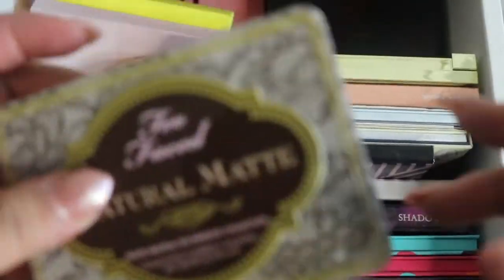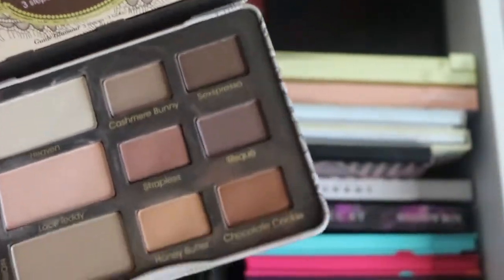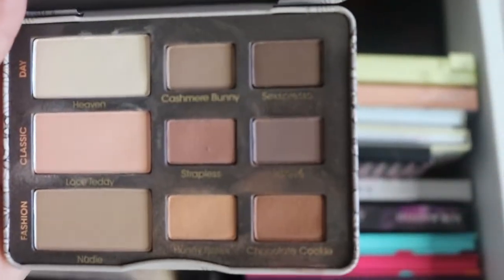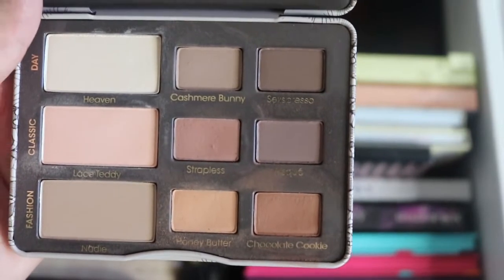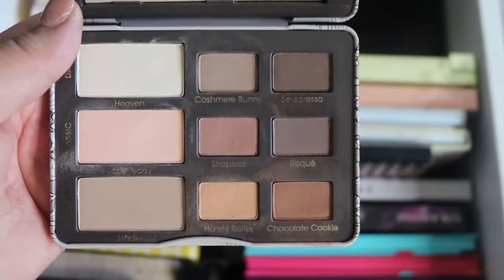Here's another one of my favorite Too Faced palettes. I love this Temp Foil packaging because it's easy to keep clean. This is the Too Faced Natural Matte palette — I purchased it at TJ Maxx or on clearance somewhere. This is like a go-to palette for me because it has the colors I always reach for.